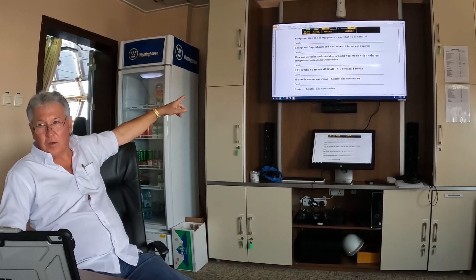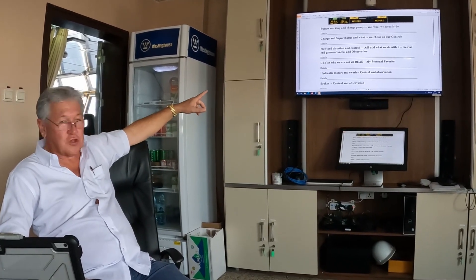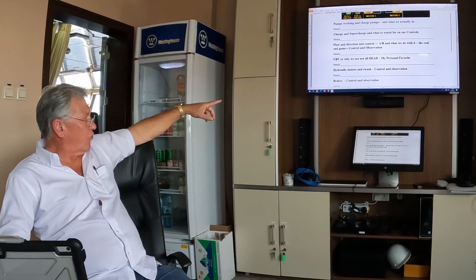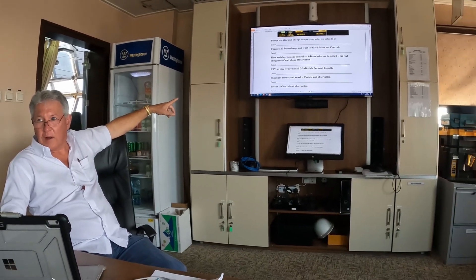The flow and direction of control is what this is all about. One way's up, one way's down. The whole function of our control system is control and observation. You need to know what's going on out there.